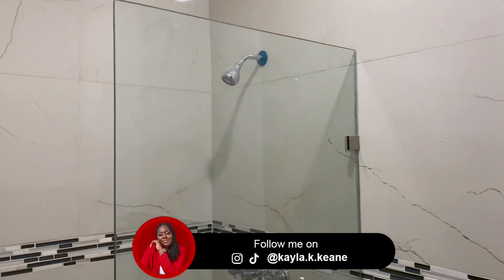We are now looking at the bathroom for that bedroom.